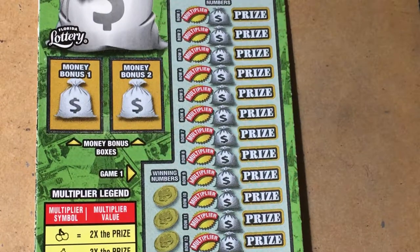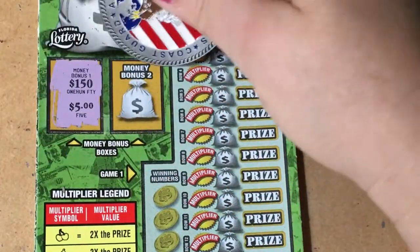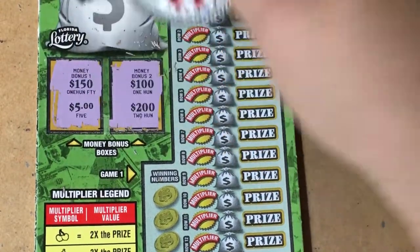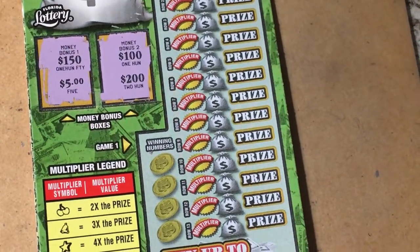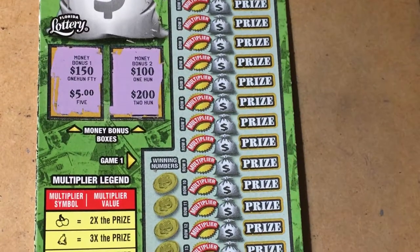We are looking at the money bonus and we need to match two prize amounts. Let's see what we get. Nothing on the first bonus — let's try the second one. Nope, they teased us a little bit there. Anyway, on this ticket the money multiplier has ticket number seven. Let's hope it's lucky number seven.